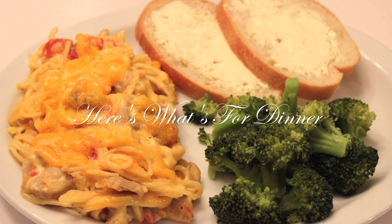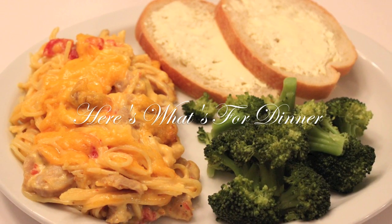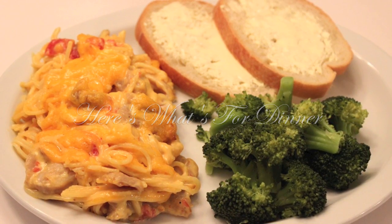Hi everyone, it's me Nikki here with this week's episode of Here's What's for Dinner, where I share the meals that we had in my home this week. So let's jump right in.